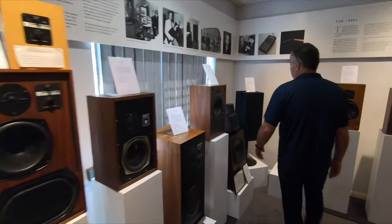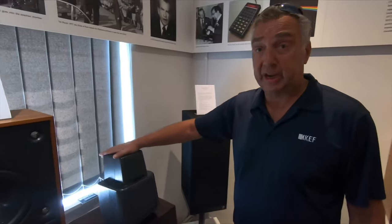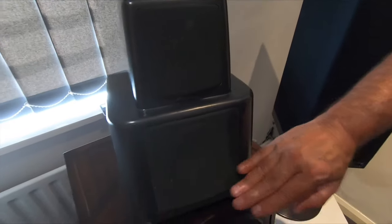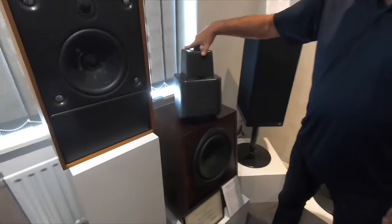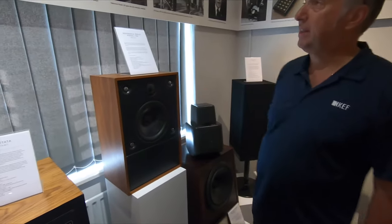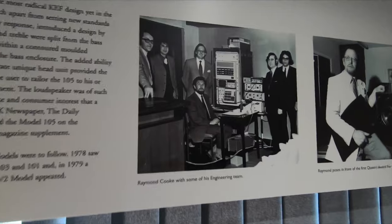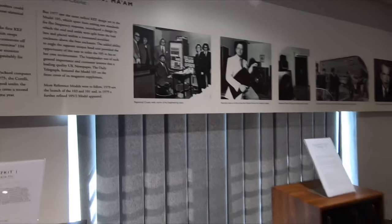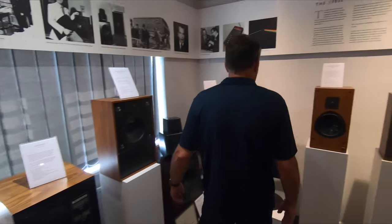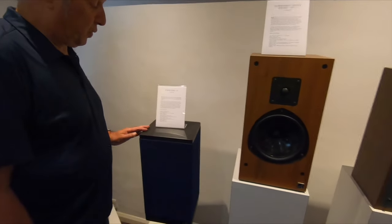We moved through the ages to probably one of the most famous models, the KEF 105. This was a sensation when it came out — it was the first loudspeaker to have separate enclosures for tweeter, mid-range, and bass. And then came the reference series and the methodology of building reference; here you can see some of the engineering team who invented the reference methodology.